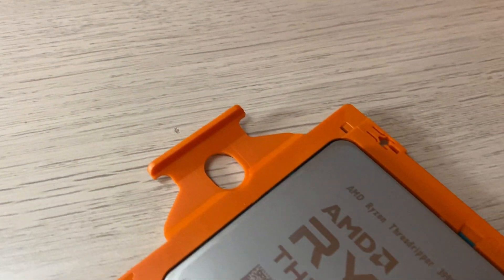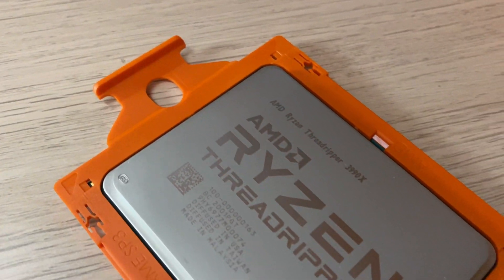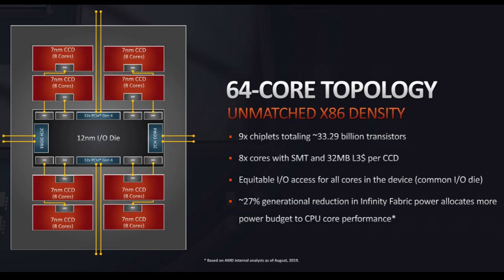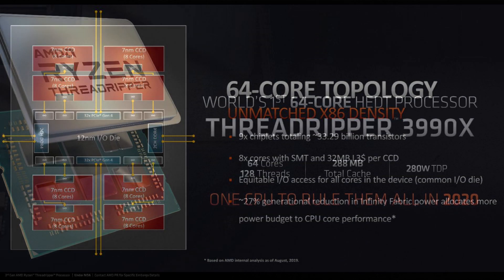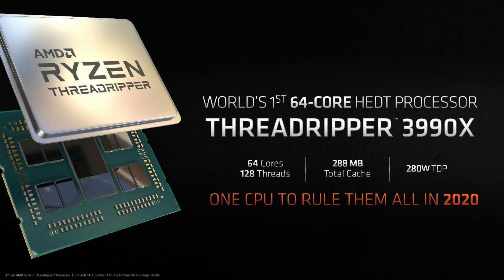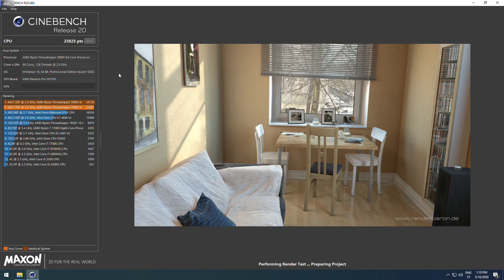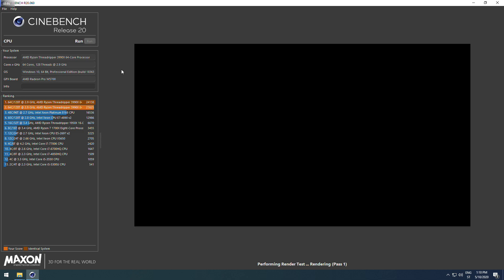Comparing the 3990X and 3970X, you can see the difference in core count and threads — it's basically double on the 3990X. The base clock is higher on the 3970X, but the boost clock goes up 0.6 GHz higher on the 3990X. The TDP on both is 280 watts, and the 3990X is double the price of the 3970X.